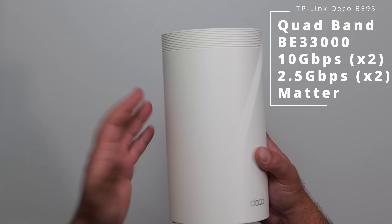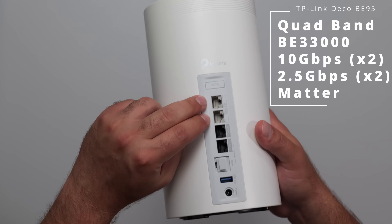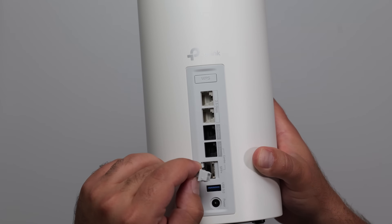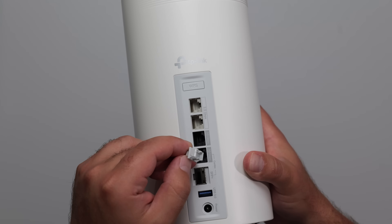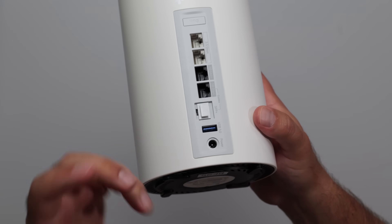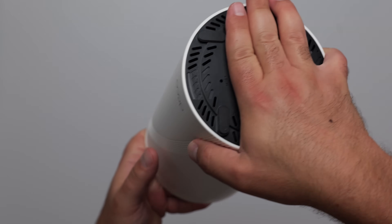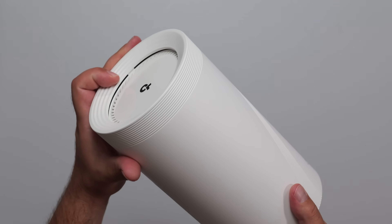Then we go to the Deco BE95, which is a larger version of the BE63. We have a WPS, two 2.5 gigabit ports, two 10 gigabit ports, and an optional 10 gigabit SFP Plus port. However, if you're using the SFP Plus port, you can't use the RJ45 ethernet port, and vice versa — one or the other. We also have a USB 3.0 for sharing a hard drive, though no fast speeds. We have the power port, factory reset pin on the bottom, and ventilation holes on top.